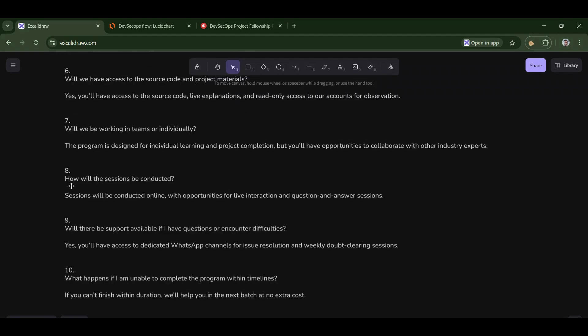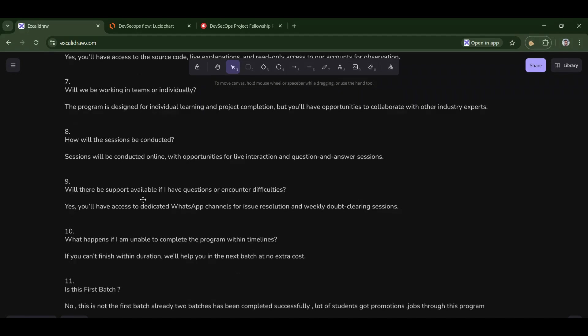Eighth: how will the sessions be conducted? Sessions are conducted virtually online through Zoom. Ninth: will there be support available if I have questions or encounter difficulties? Yes — we have a dedicated WhatsApp channel for issue resolution and weekly doubt sessions to resolve all questions.